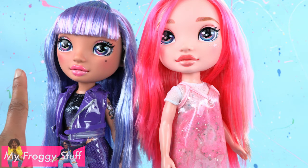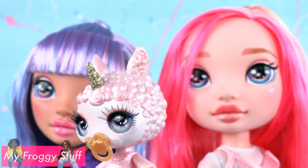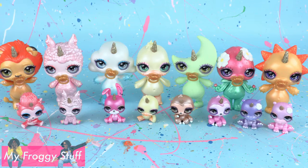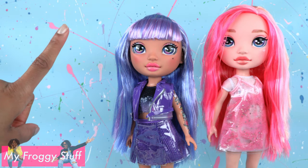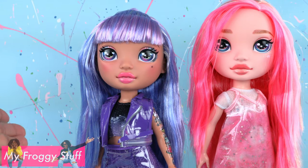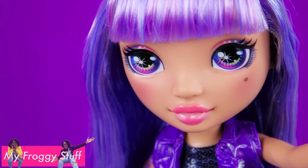Unboxing the rainbow surprise dolls was a lot of fun. I think their faces are super cute. I would love to see them with those inset eyes and eyelashes so they could match our Cutie Tooties and sparkly critters. Here is my collection of sparkly critters Drop Two and our Poopsie Cutie Tootie surprise collection. Thank you for joining us while we took a look at what's new from Poopsie. Like, comment, share, and subscribe. Don't forget to ring the bell and follow us on Instagram at myfroggystuff and thefrogvlog — we will see you next time for another Unbox Daily.